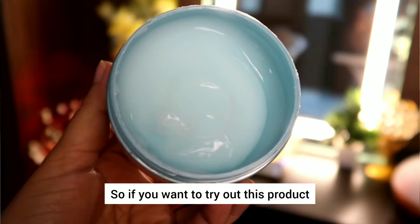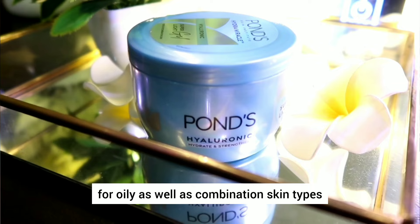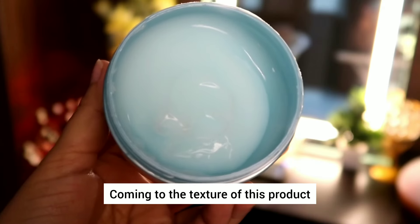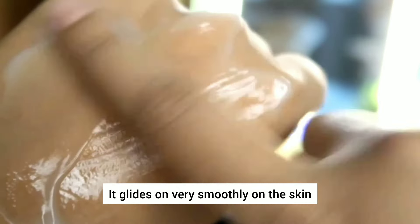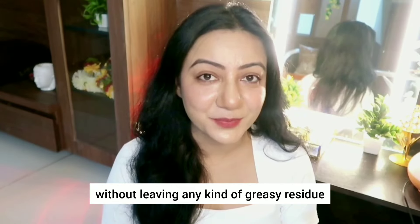So if you want to try out this product, you can opt for the smaller variant first. This gel moisturizer is mainly formulated for oily as well as combination skin types. It is oil-free in nature and it absorbs really nicely on the skin. It has a very nice gel-like consistency — it glides on very smoothly and absorbs within a matter of few minutes without leaving any kind of greasy residue.